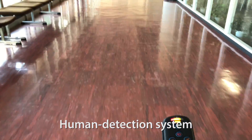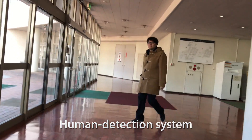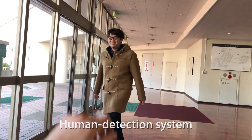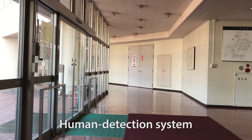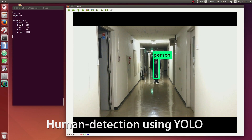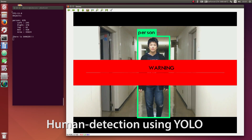In order to safely operate the system, we employ a human detection system using YOLO. If a person comes close to the wheelchair, the system stops the wheelchair and displays a caution on the HMD.